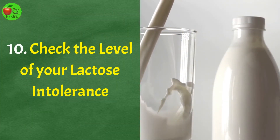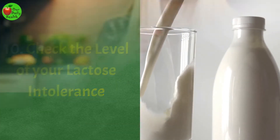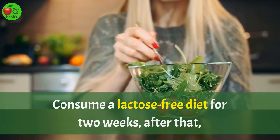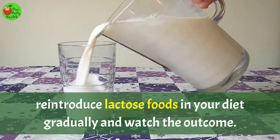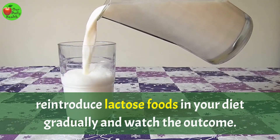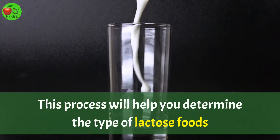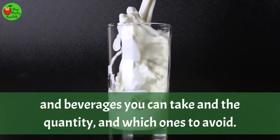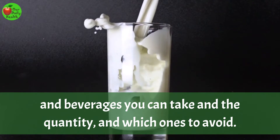Number 10: Check the level of your lactose intolerance. Consume a lactose-free diet for two weeks. After that, reintroduce lactose foods in your diet gradually and watch the outcome. This process will help you determine the type of lactose foods and beverages you can take, the quantity, and which ones to avoid.